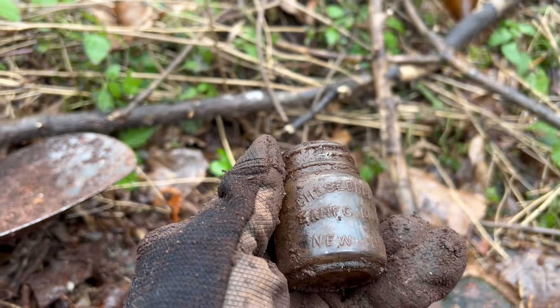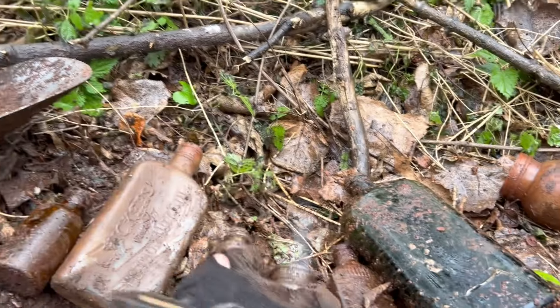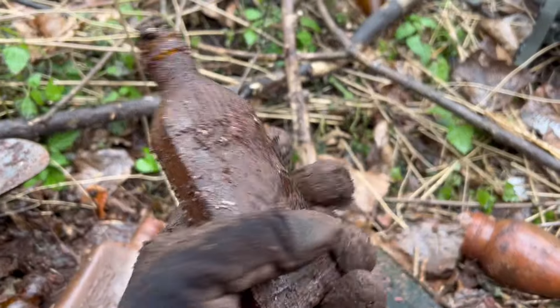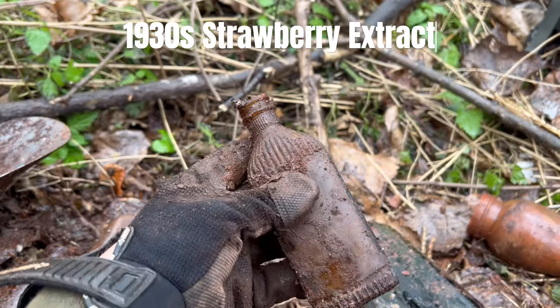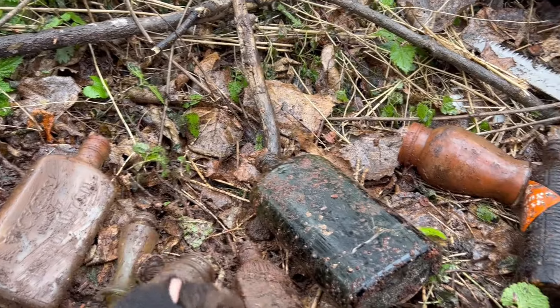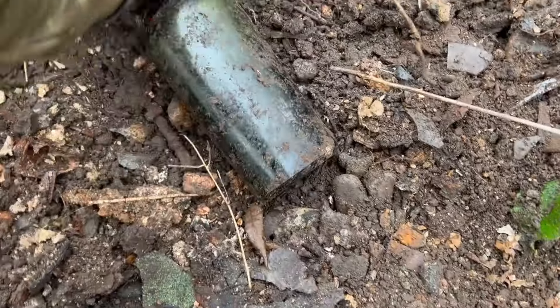And I found an old Cheshubruff - something something Co, New York - always a nice little jar. I found this guy - some type of a poison bottle, it's got the ridging on it which tells me it's some type of poison. It doesn't actually say poison on it.